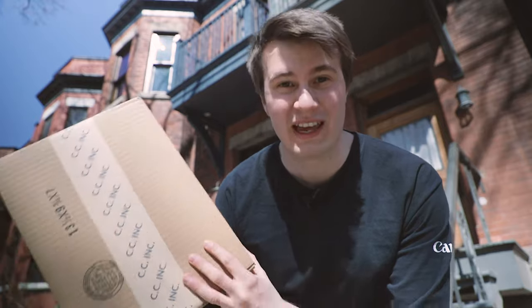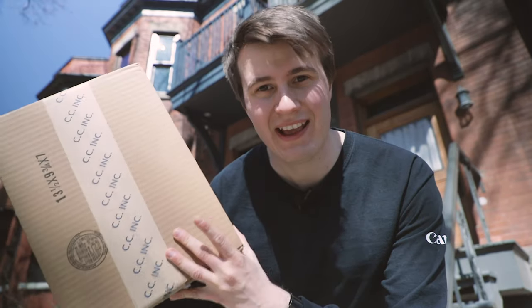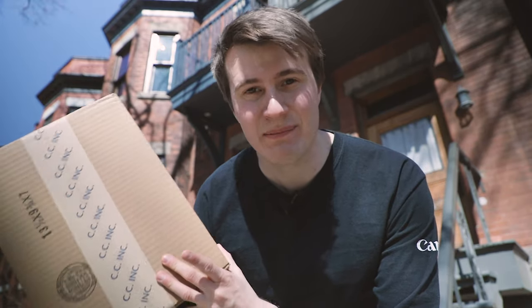In this video, let's talk about what gear you should be getting to get better pictures and video. I just got this box from Canon — can anybody guess what's in it?